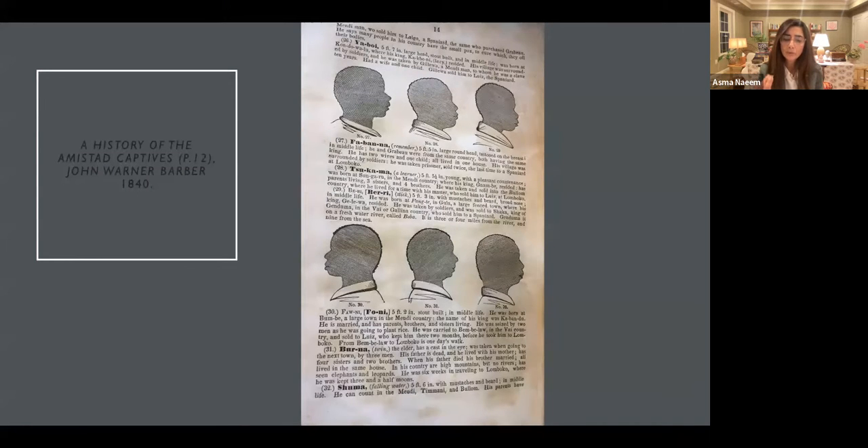I wanted to emphasize again the ways in which the silhouette form, though it deleted details — it deleted all the interior aspects of a person's likeness, capturing only the profile — what ended up happening is that with the addition of text, or with the careful documentation in which middle-class families would paste silhouettes into albums to be passed on for generations, silhouettes do have an important aspect of portraiture: memorialization and remembrance.